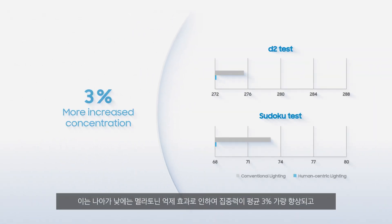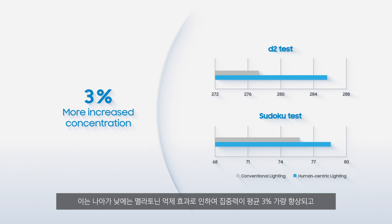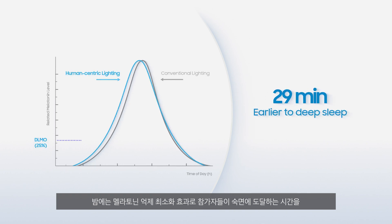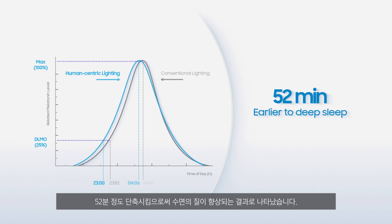To elaborate, stimulated melatonin led to on average 3% improved concentration levels. And a state of deep sleep was reached 52 minutes earlier than under conventional LED, helping to improve the quality of sleep.